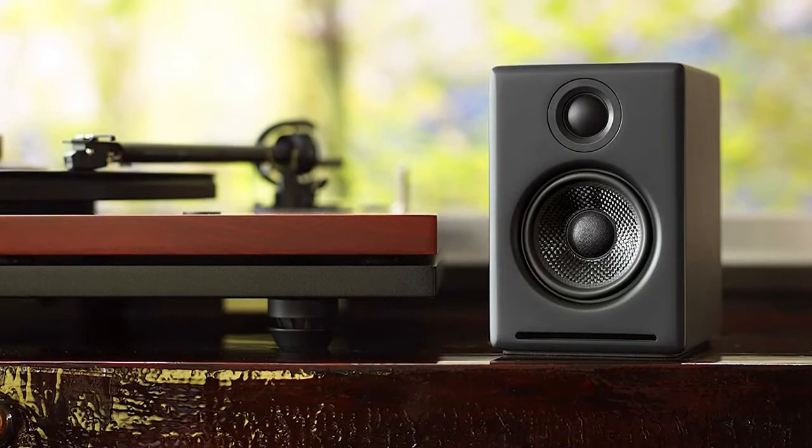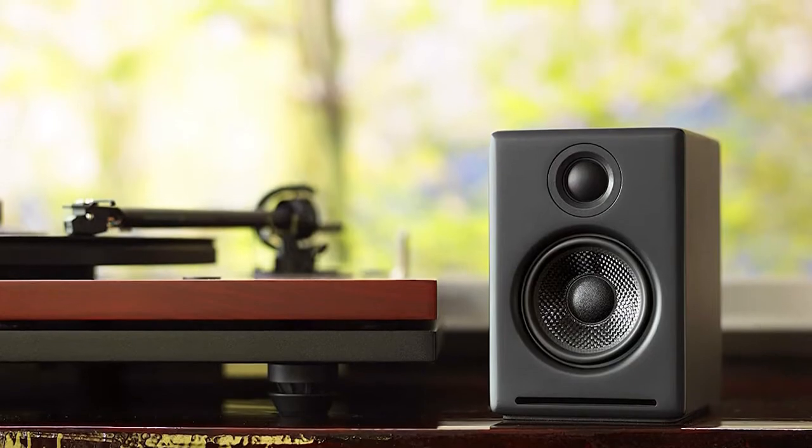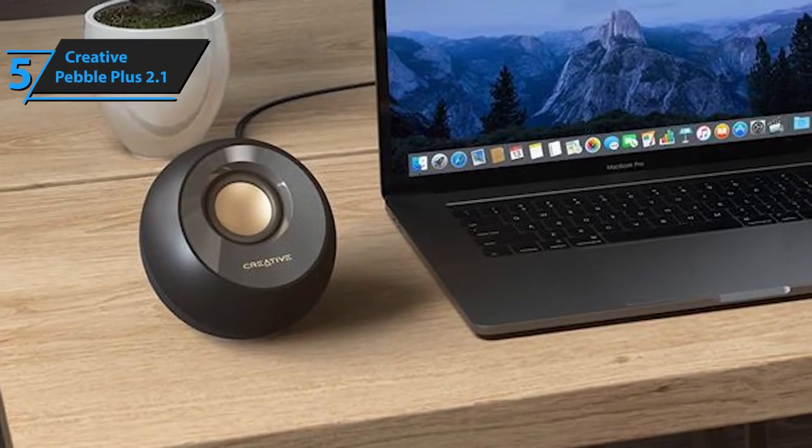Computer speakers come in all shapes, sizes, and forms, and sometimes choosing the right pair isn't such a piece of cake as you would imagine. Luckily, though, for more information on the products, I've included links in the description box. Now let's get started.